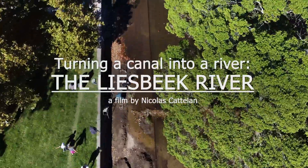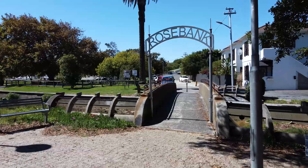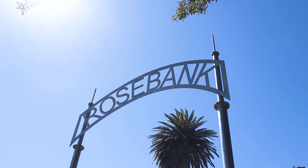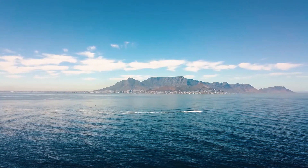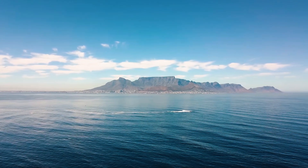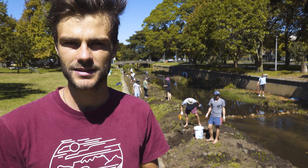The Lisbeck River used to be a natural river flowing through Cape Town. The catchment of the river is in Newlands and Kirstenbosch. We're in Rosebank here and it flows through here, then joins into the Black River and eventually into the Atlantic Ocean. As urban development increased and people started to build their houses close to the river, flooding events became more severe and had more severe impacts.